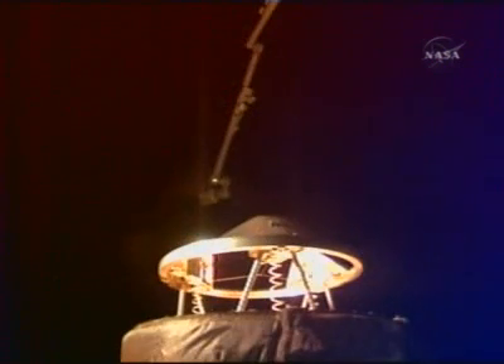Soon to be joined by the Columbus Laboratory, which is shown here in the uppermost portion of the view. It's in the aft portion of the payload bay and will be added to the International Space Station for its new home in space. The rendezvous officer here in the flight control room estimating we're about 4 minutes, 20 seconds from docking to the orbiting complex.